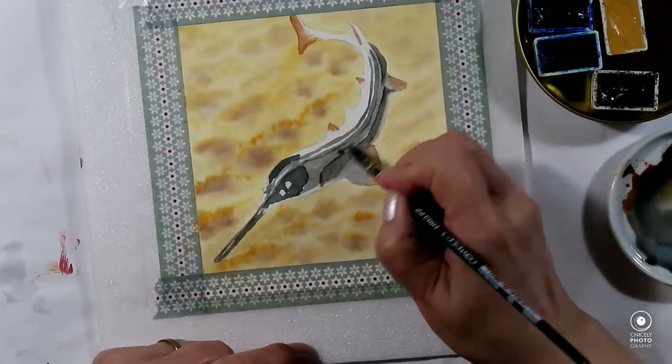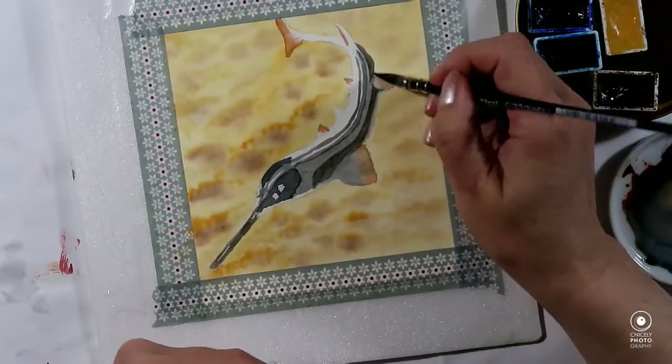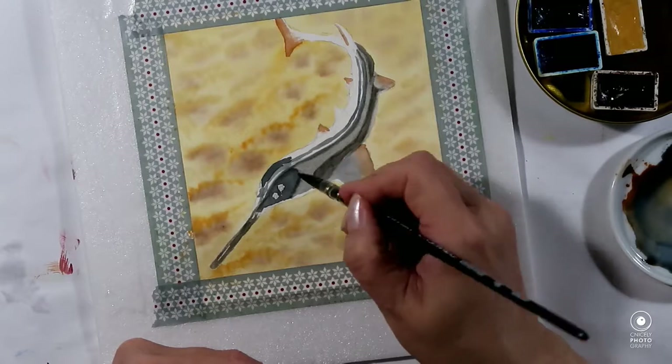Their habitat is the Indian Pacific Ocean.